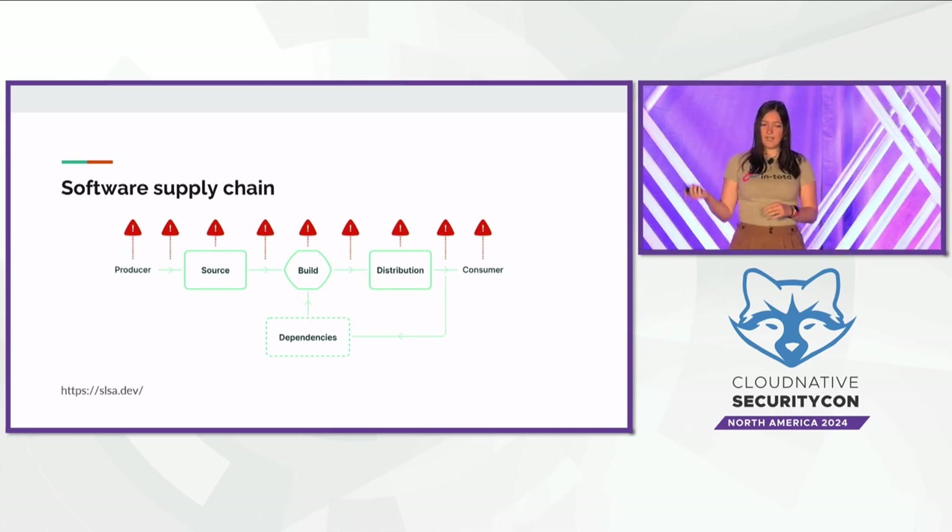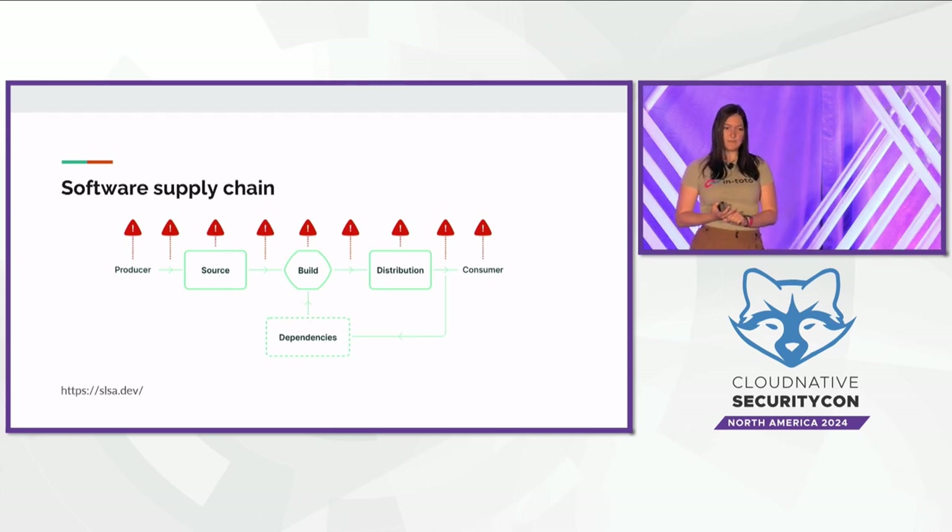Note that a compromise can happen at any stage — the build process or the source code repository could be compromised, or it could even happen between different steps. I'll give you a few examples from Tag Security's catalog of supply chain compromises of what these attacks actually look like in practice.